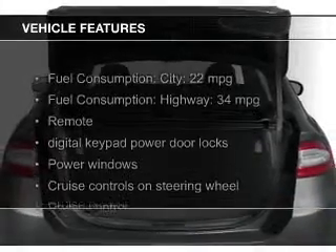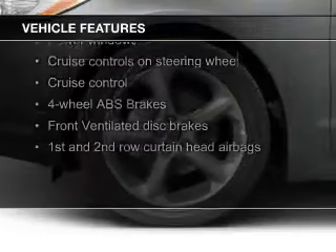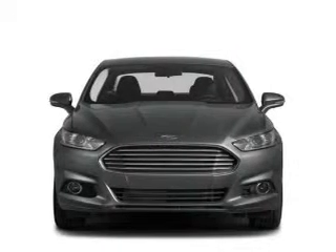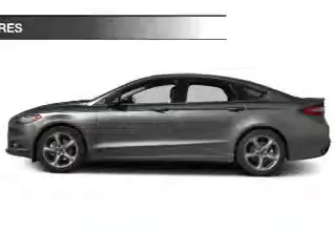The features include Bluetooth connectivity, Ford Sync, Sirius XM satellite radio, digital audio input, steering wheel controls, alloy rims, a tilt and telescopic steering wheel, an alarm system, power seats, and cruise control.